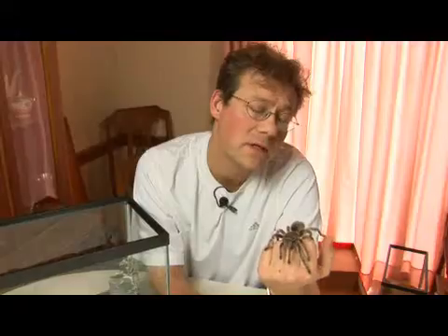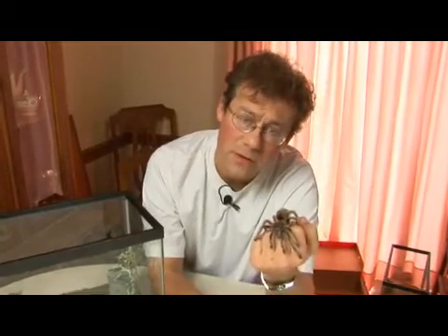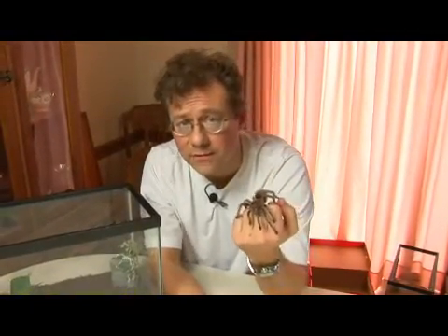And this is the Chilean rose-hair tarantula — another amazing terrestrial invertebrate.